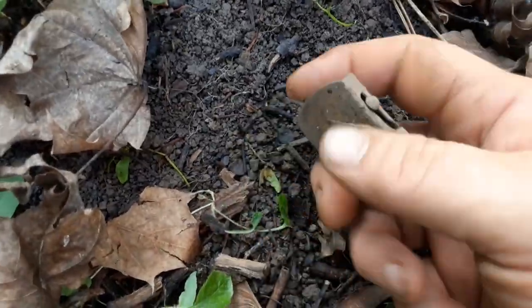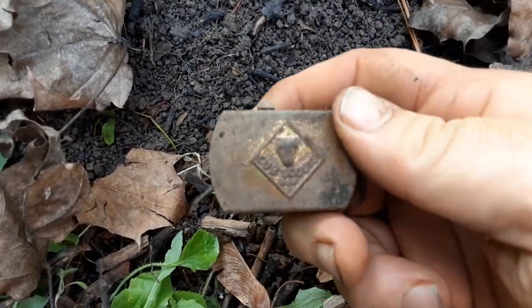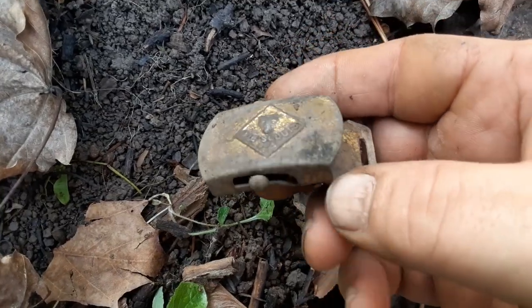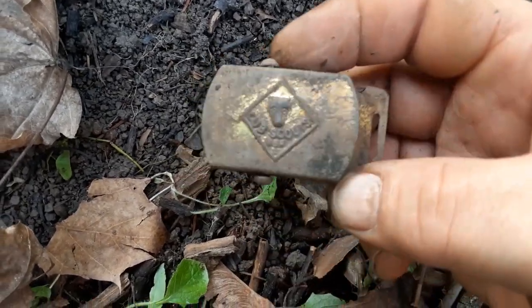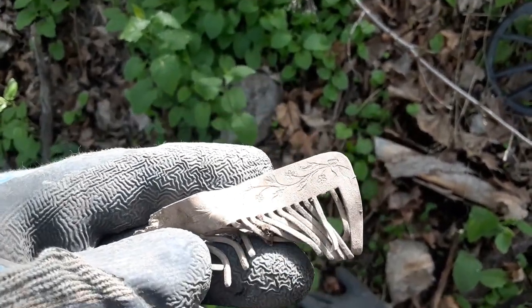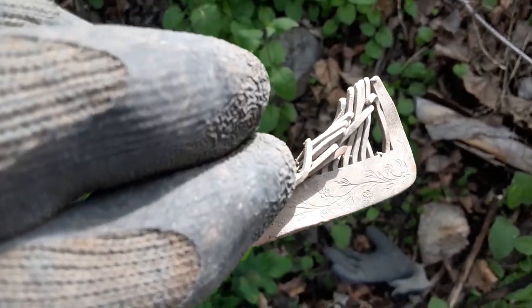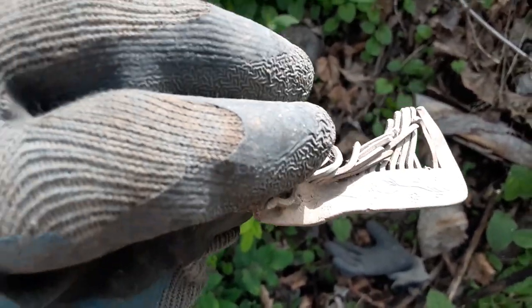Now that is something I've never dug — I've dug the neckerchiefs before. Look at that — a Cub Scout belt buckle. Nice. Wow, this hunt is so amazing. Look at this comb I just got — it's got fancy on it.